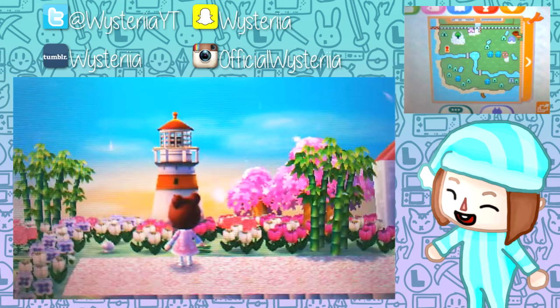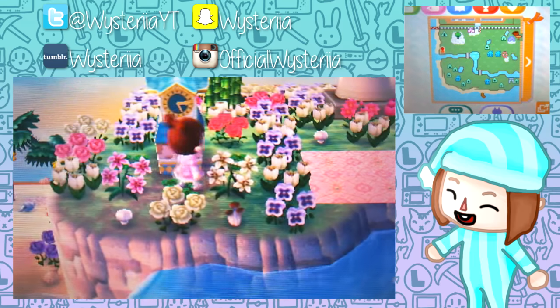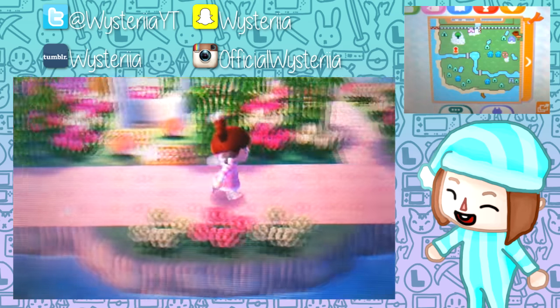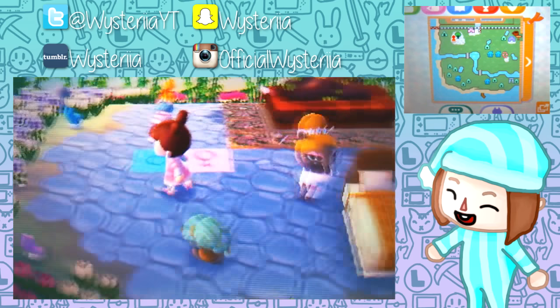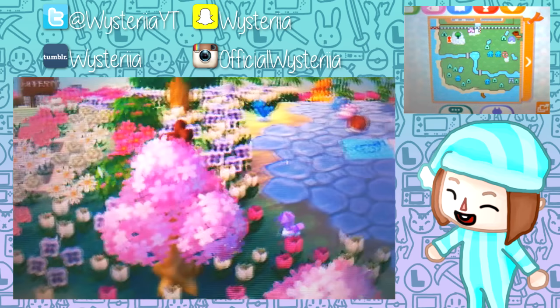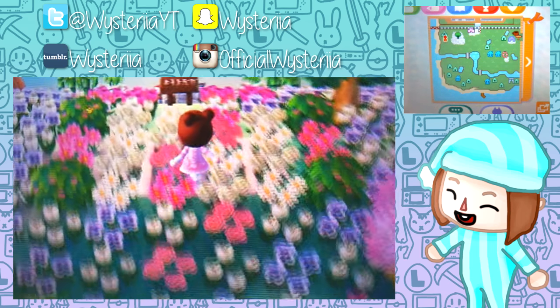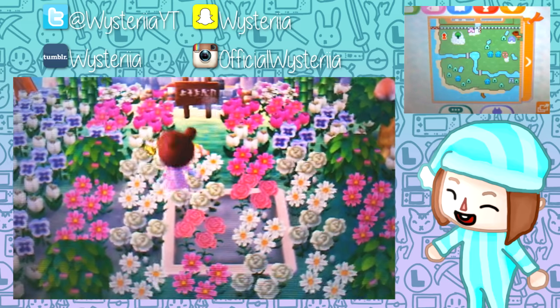Over here it looks like we have a lighthouse, very nice, and then the fairy tale clock over here. As far as I'm aware, I don't think this town is hacked or anything. I kind of like having it like this because you can see the map, which is good, but if you prefer just the top screen just let me know.